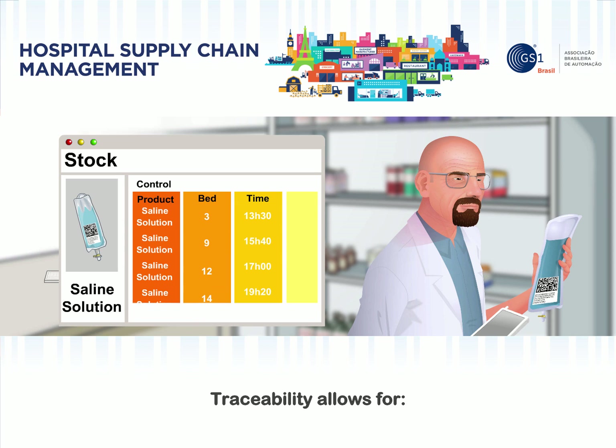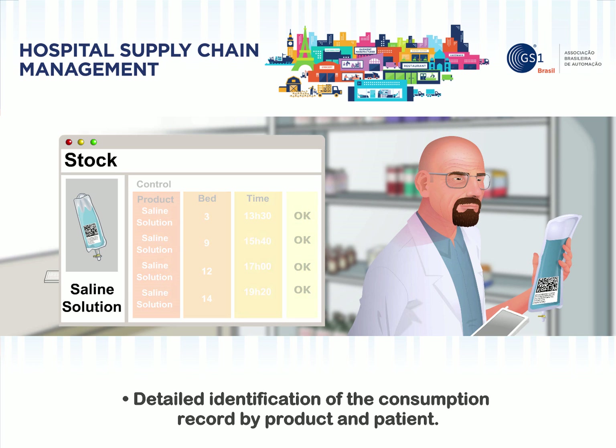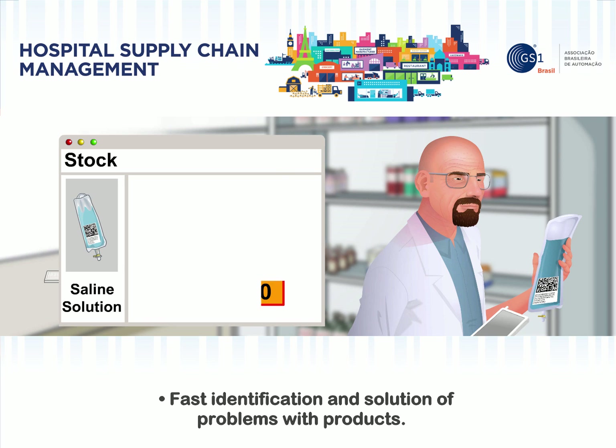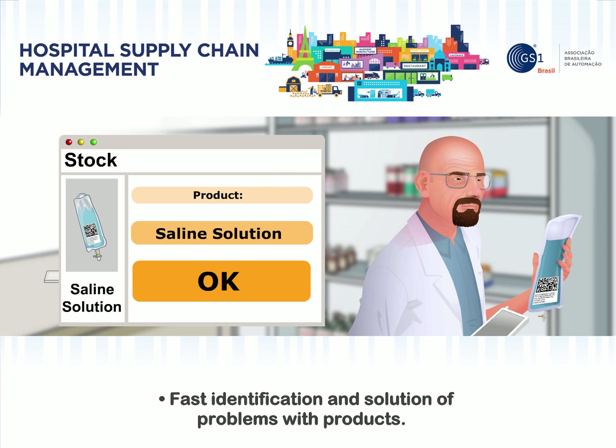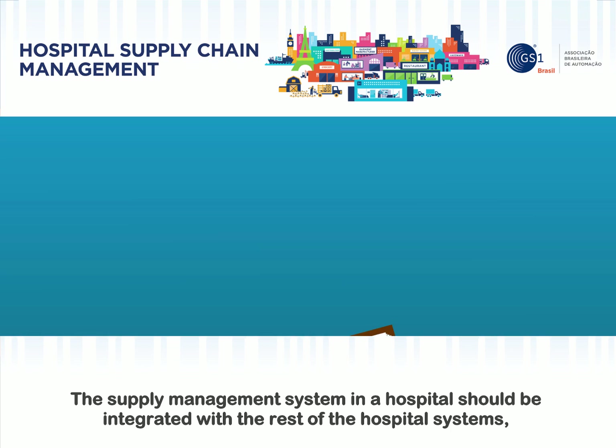Traceability allows for precise inventory control, reduced possibility for mistakes, detailed identification of the consumption record by product and patient, and fast identification and solution of problems with products.